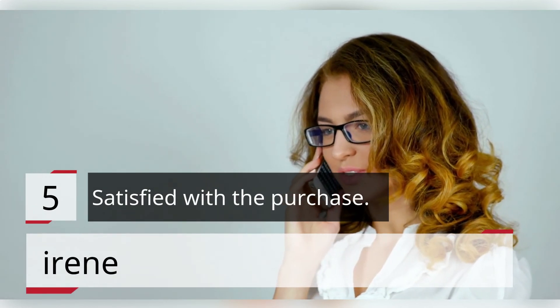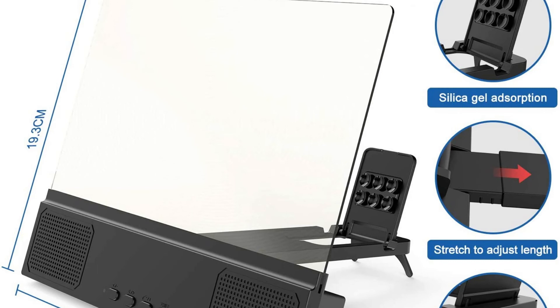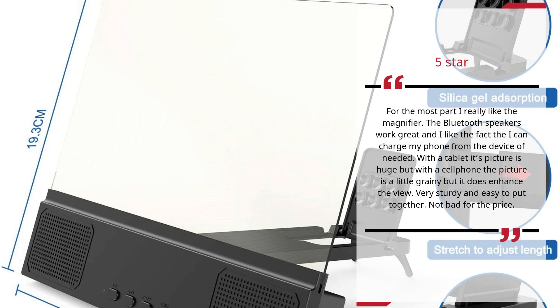Number 5. Satisfied With The Purchase. Irene — 5 Stars. For the most part I really like the magnifier. The Bluetooth speakers work great, and I like the fact that I can charge my phone from the device if needed. With a tablet the picture is huge, but with a cell phone the picture is a little grainy — it does enhance the view though. Very sturdy and easy to put together. Not bad for the price.